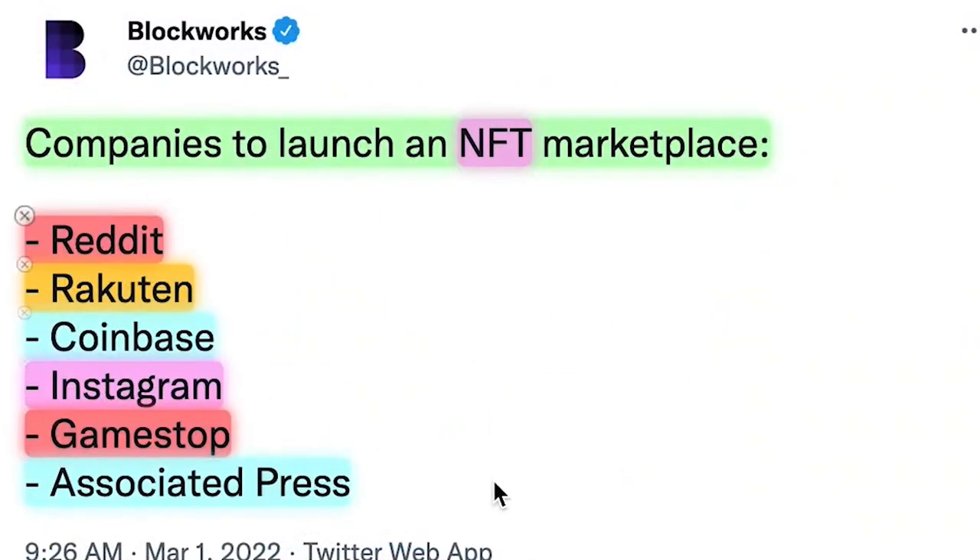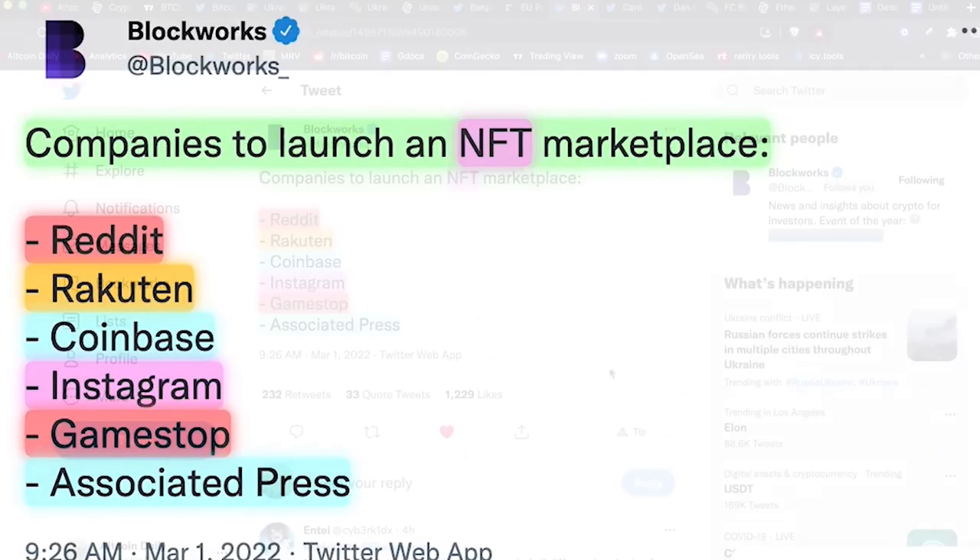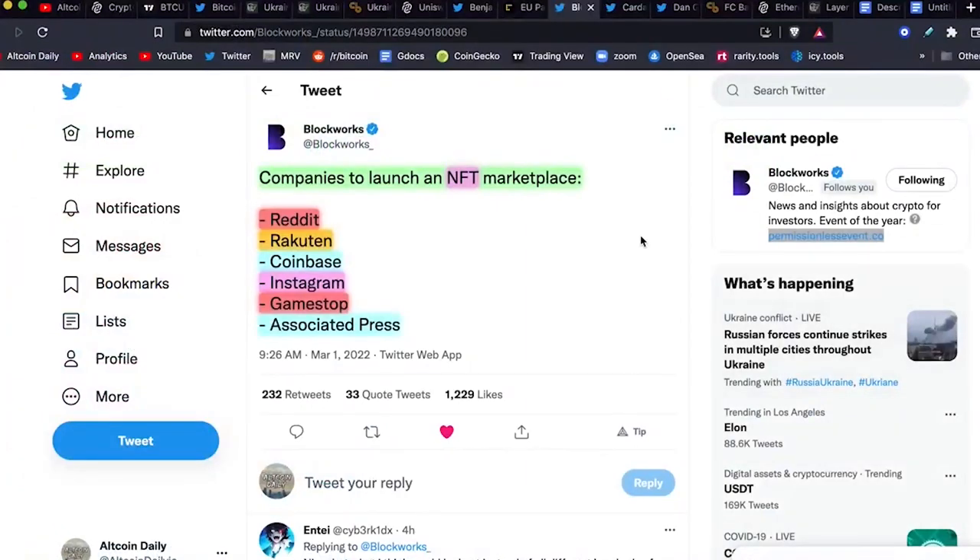Reddit to launch an NFT marketplace. Coinbase, Instagram, GameStop, the Associated Press — the cat is out of the bag.